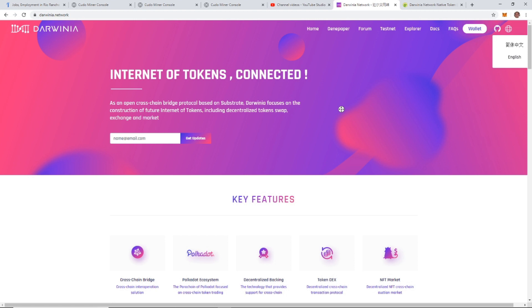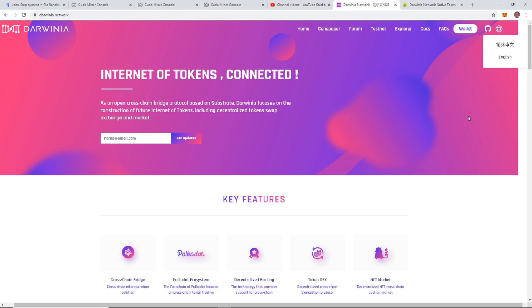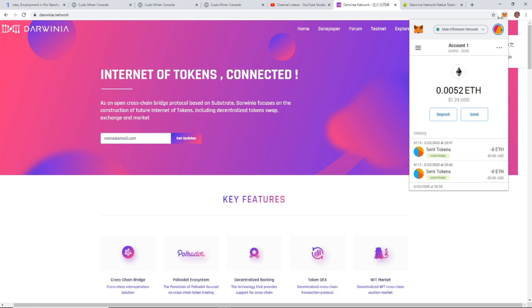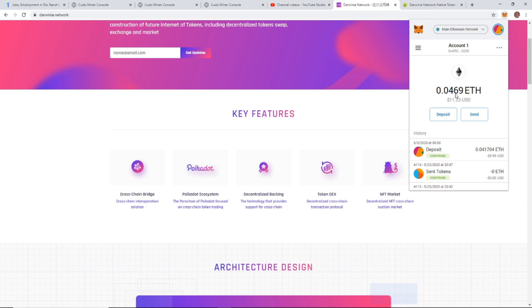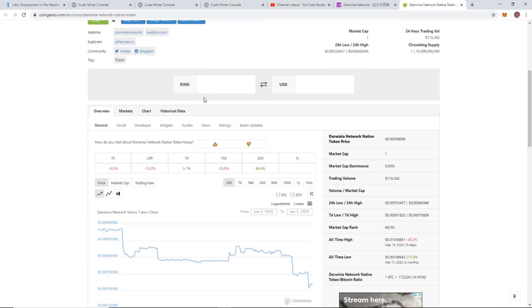Today we are going to be using MetaMask wallet and UniSwap to get this coin — there are a few other ways but that's how we're going to do it. If you're not familiar with MetaMask wallet, you'll need to download it and get some Ethereum in it. I have another video showing how to set up MetaMask, linked in the description. I'm going to send myself some Ethereum right now — I now have a little over ten dollars worth of Ethereum in my MetaMask wallet. Next, I'm going to go over to CoinGecko and take a look at the price.